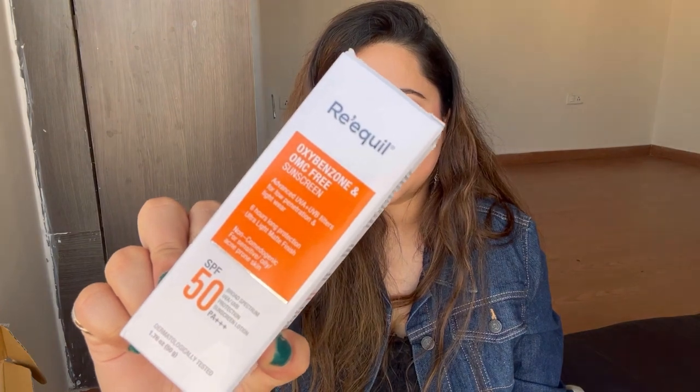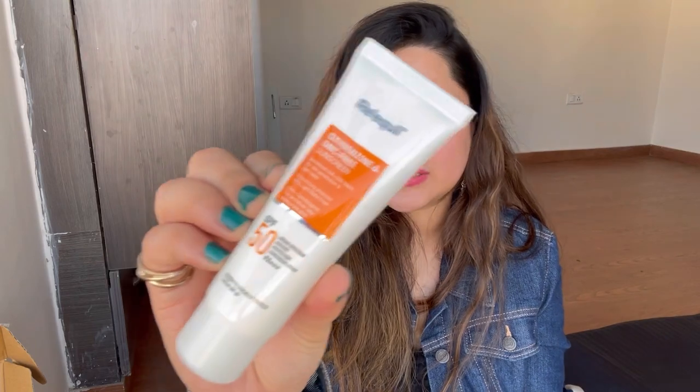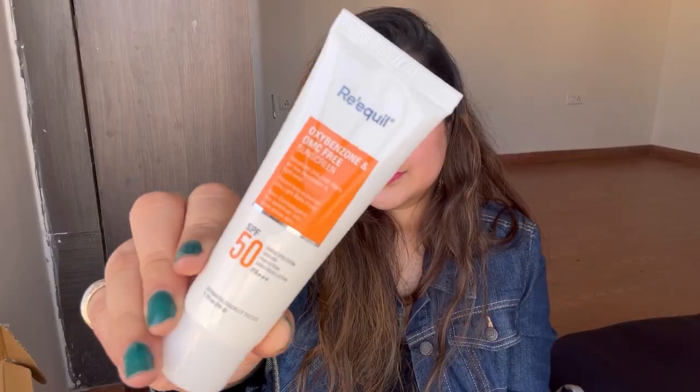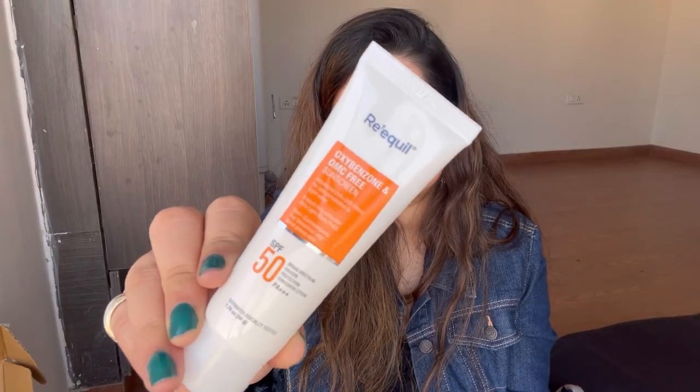This product is a sunscreen by Rikul — it has SPF 50 and is a broad spectrum sunscreen with UVA and UVB protection, which is what all dermatologists recommend. I've heard many good reviews about this one and this is the first time I'm going to use it. I've realized sunscreens are super important. I didn't get any discount on this one — you get 50g for 460 rupees.